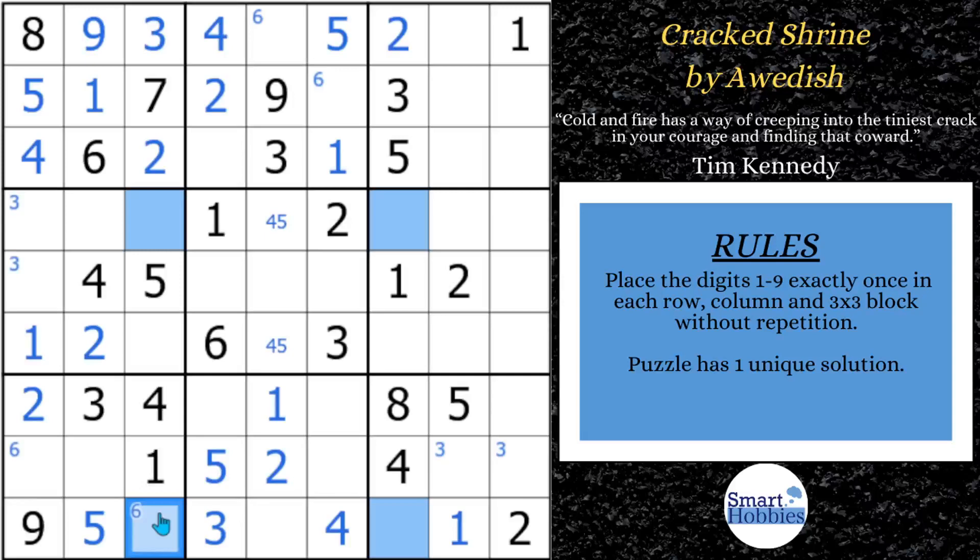Before I get to the eliminations, I want to share a fun fact about Audish. I asked who helps him with testing and ideas. For testing, he likes to use the puzzle testing submissions channel in Cracking the Cryptic, getting help from other setters after his own self-testing. He's very grateful for the CTC community and the support they've given him. I love how creators help each other in this community. If you want to learn more about X-Wings, check out my X-Wing tutorial, and subscribe to SmartHobbies if you love solving Sudoku X-Wings.